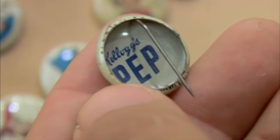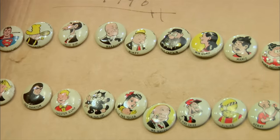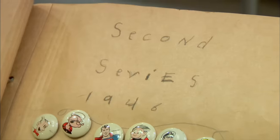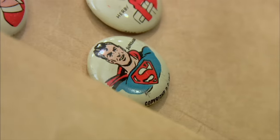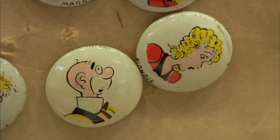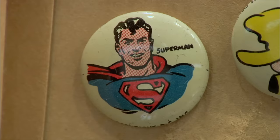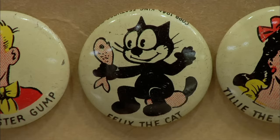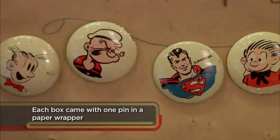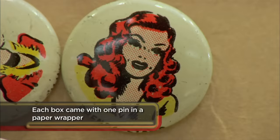Pep cereal came out in the 1920s. This is before companies had characters like Tony the Tiger, so they marketed it to kids with inbox toys and what have you. Looks like they're part of some type of series — some kid was probably trying to collect all of them. There's Popeye, there's Superman, a bunch of real old characters. Superman really didn't have anything to do with Wimpy, and Felix the Cat didn't have anything to do with the others either. This kid must have eaten a lot of Pep cereal to get all these. These pins are in great condition, but I don't know how complete this collection really is, and I don't know where to start on price.